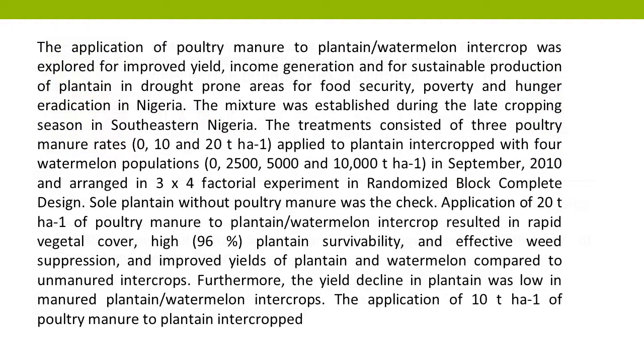The application of poultry manure to plantain-watermelon intercrop was explored for improved yield, income generation, and for sustainable production of plantain in drought-prone areas for food security, poverty and hunger eradication in Nigeria. The mixture was established during the late cropping season in southeastern Nigeria.